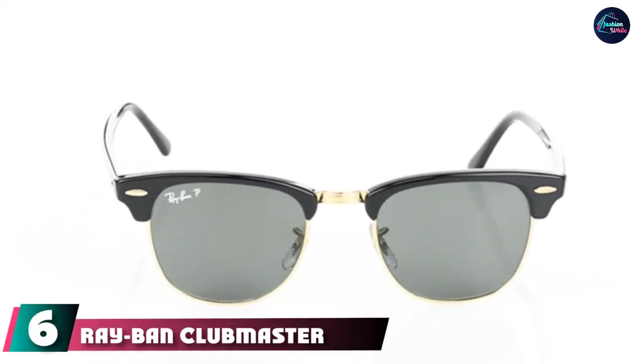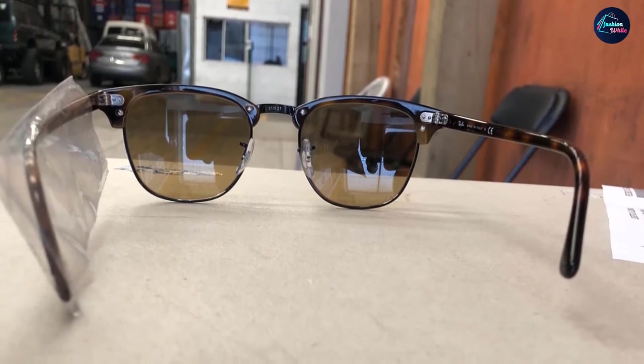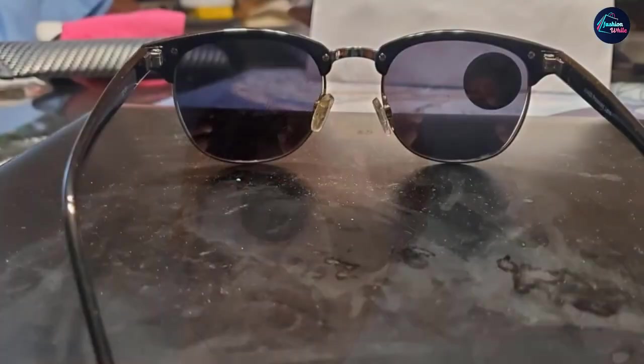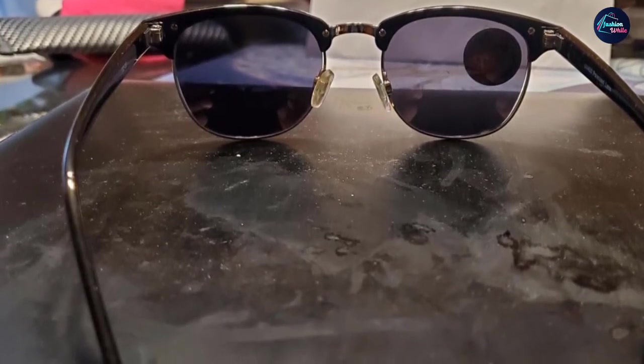The number six position is dominated by the Ray-Ban Club Masters. Known for their iconic 1950s style, the Club Masters remain one of the most popular sunglasses among water sports enthusiasts. They're highly functional and never go out of style, with thousands of customers on Amazon confirming they're tough sunglasses. They offer dozens of lens and frame color combinations, and for a cool look, gradient lenses are recommended — darkest on top, fading down — giving you the best visibility at boat or kayak level.